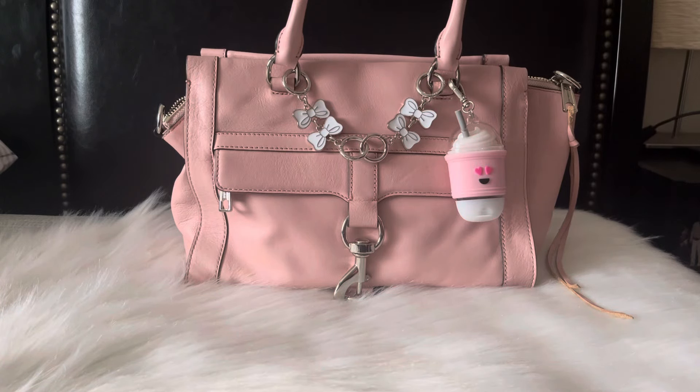Hi guys and welcome back to my channel. On today's video I have another what's in my bag featuring this Rebecca Minkoff bag. I don't know the name of this purse because I purchased it from Poshmark a couple years ago. Rebecca Minkoff does tend to stick to like the same style of bags, so if this is a style that you like you might be able to find it. I don't know if you'll find the color though because she rarely releases light color handbags. I just always like to give a little info on the bags.